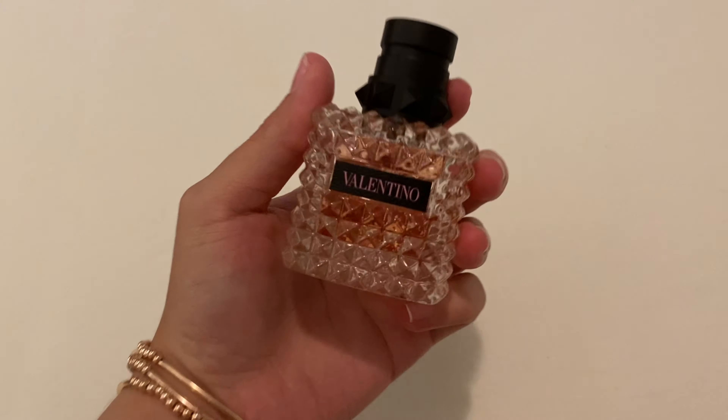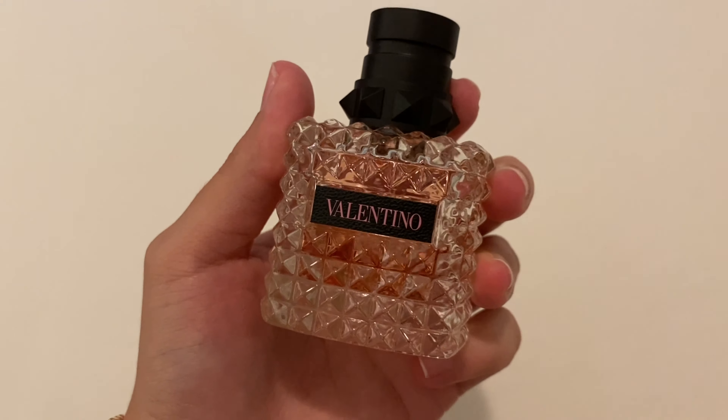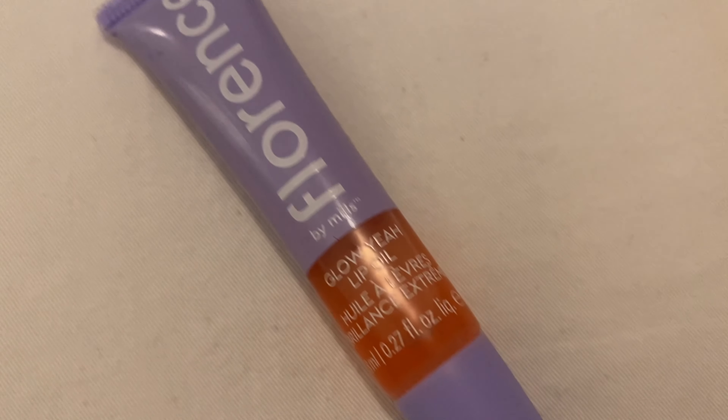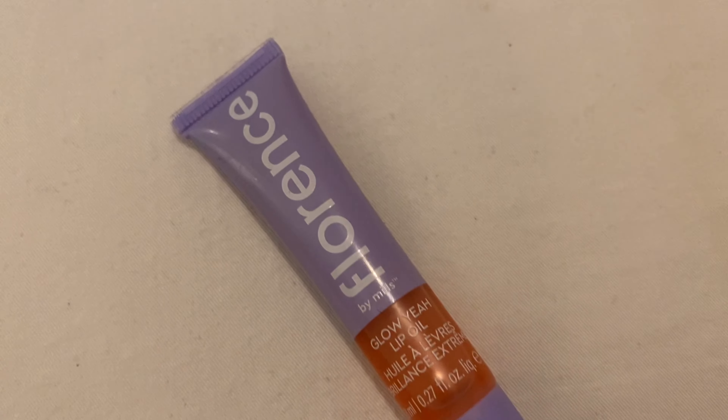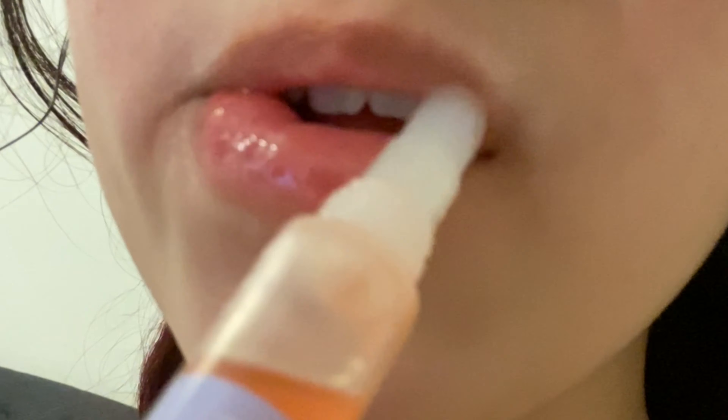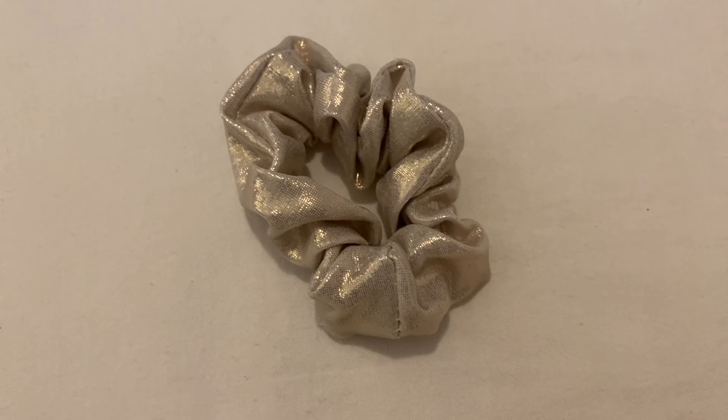Next I'm gonna put on this Valentino perfume which I've been loving lately, and I'm gonna put on this lip oil from Florence — I've been loving it, it's been so moisturizing to my lips and it just looks so cute and glossy. Then I'm gonna put a scrunchie to tie my hair.